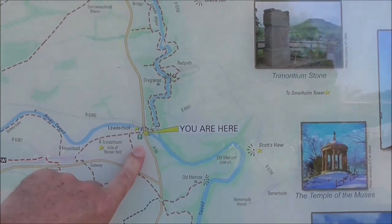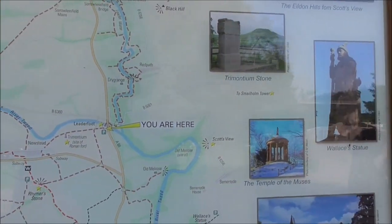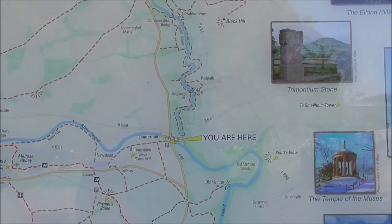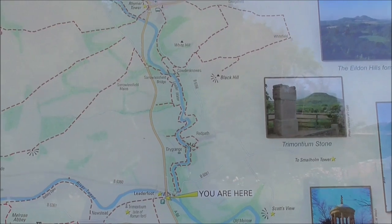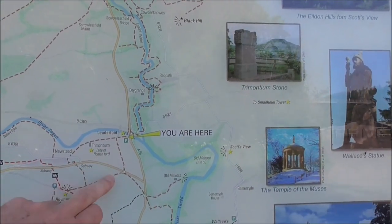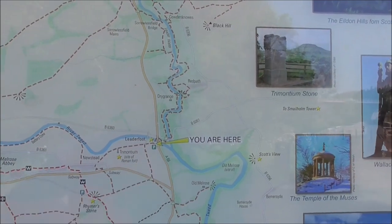So we are here and we're looking at Leaderfoot Point. The Trimontium, the Roman Fort, is just a little bit further along.